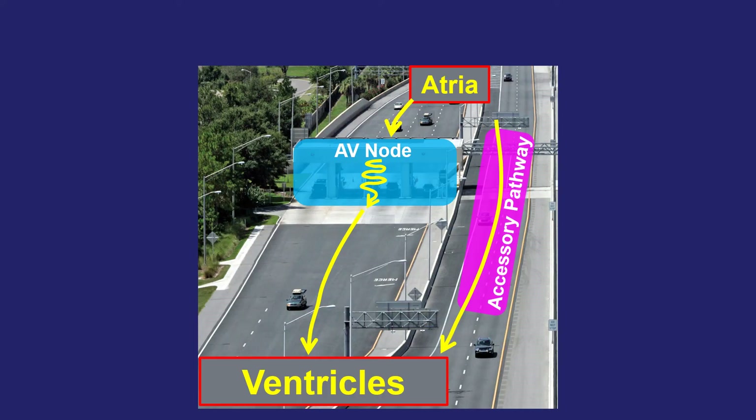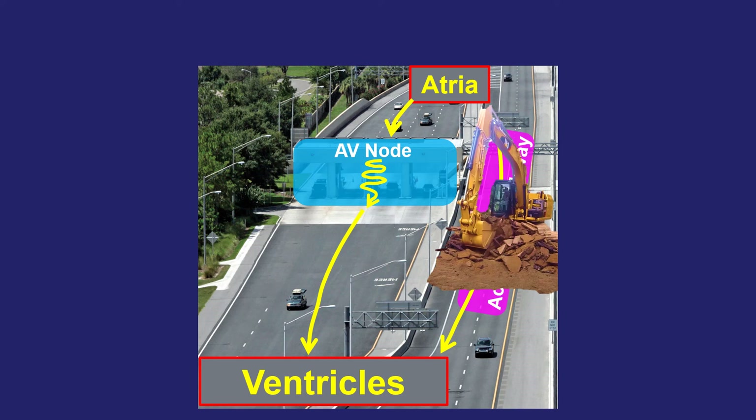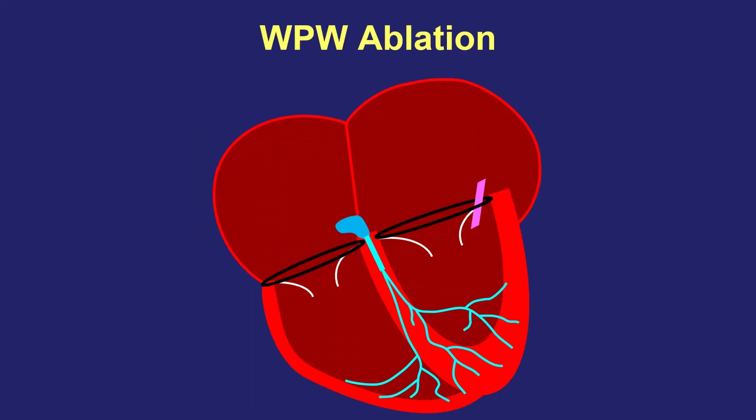Going back to the highway analogy — how would you regulate signals in the presence of WPW? If this were a highway, we could dig up that easy pass lane so all cars would have to travel only through the AV node toll booth. We have a way to permanently get rid of an accessory pathway called catheter ablation. We put a thin wire, usually from a vein in the leg, up into the heart and deliver a little electricity to heat up heart muscle in a very precise way, permanently damaging and eliminating this extra electrical connection, thereby permanently curing WPW. Here is a catheter being threaded up into the heart, delivering a signal that burns the electrical pathway and gets rid of it.